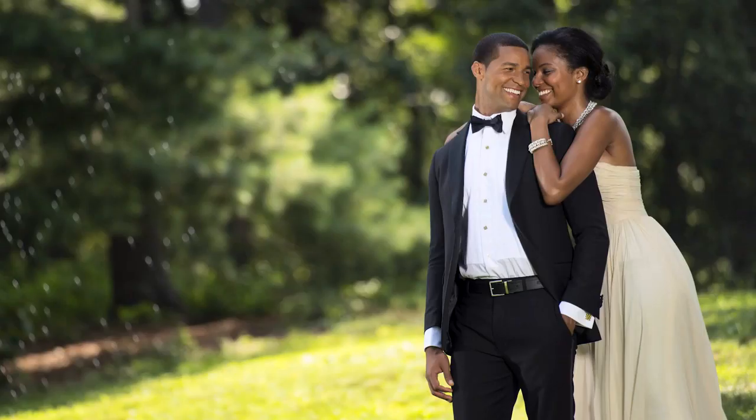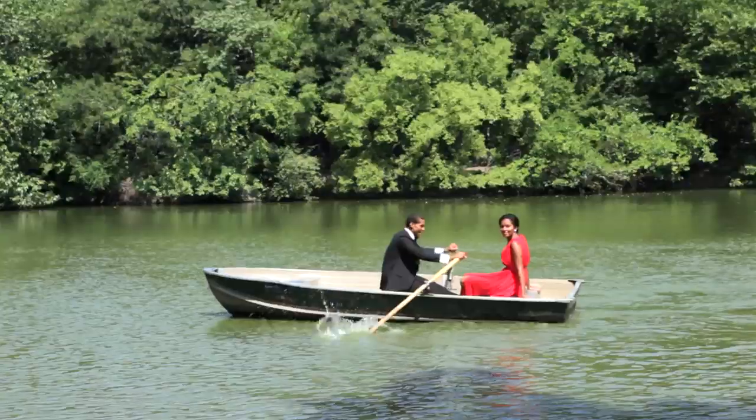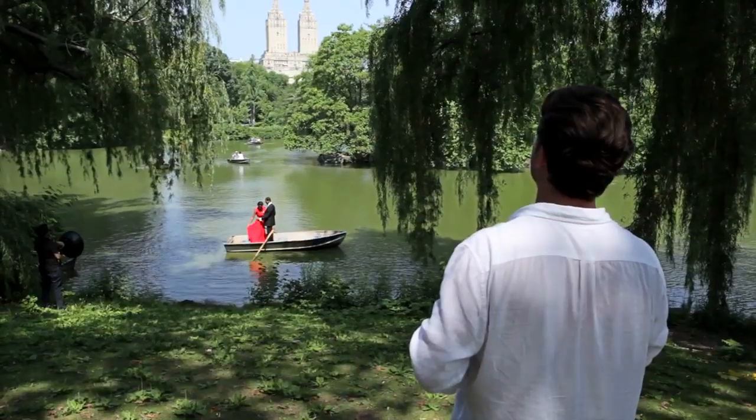To be able to set your f-stop and shutter speed and have your flashes react with this type of powerful lighting on the fly is an amazing asset.